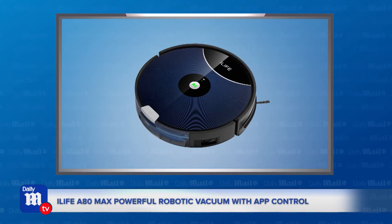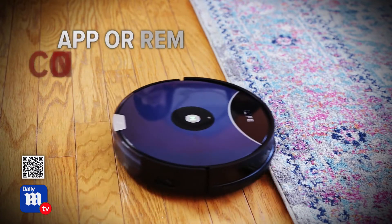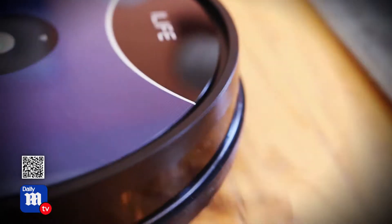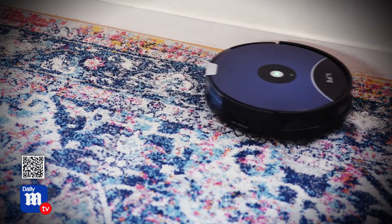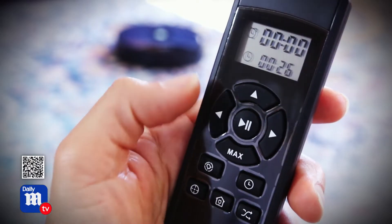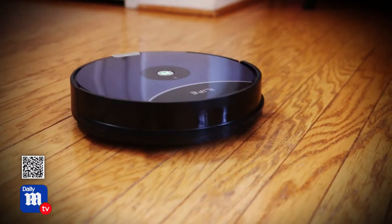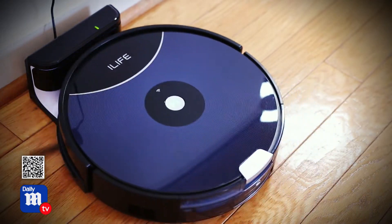We're starting with the iLife A80 Max, a powerful robotic vacuum with app control. It features four pathing modes, drop-off sensors to protect it from falls, app or remote control options, and a trigger that ups the suction for carpet versus hardwoods. You can set up your weekly cleaning schedule with the app, and the robot will automatically start to clean based on your settings.